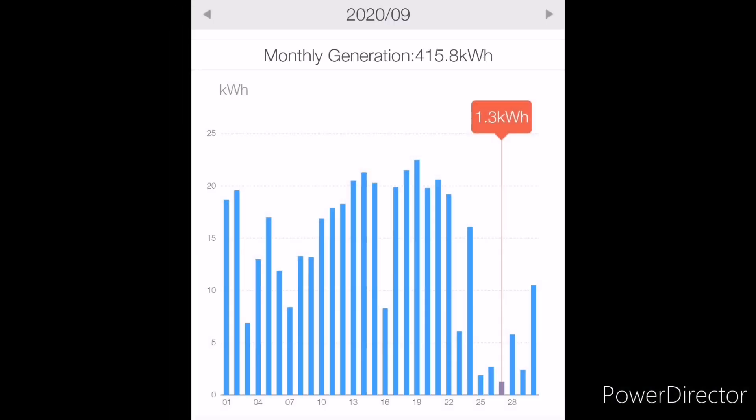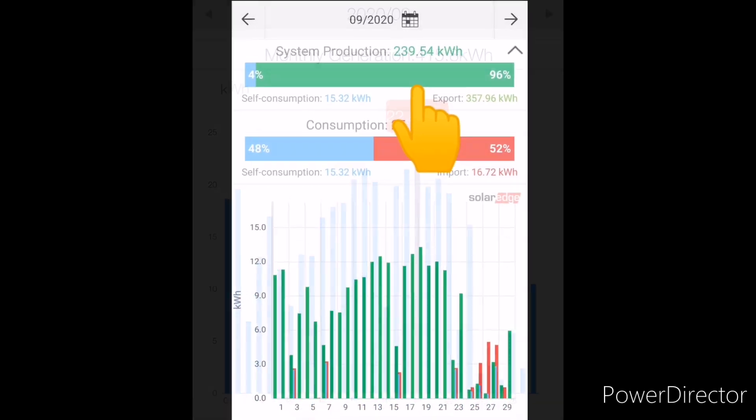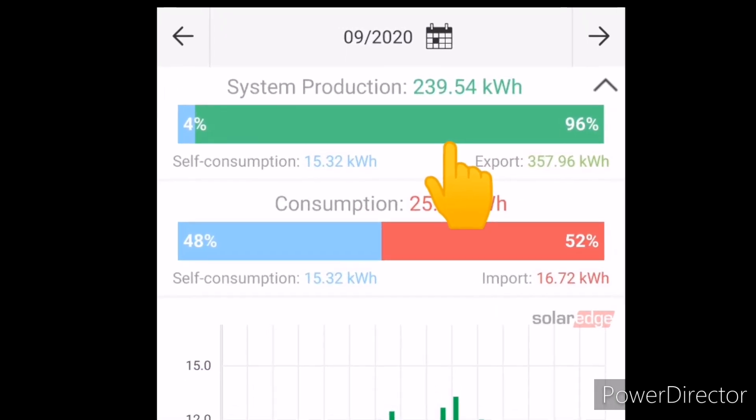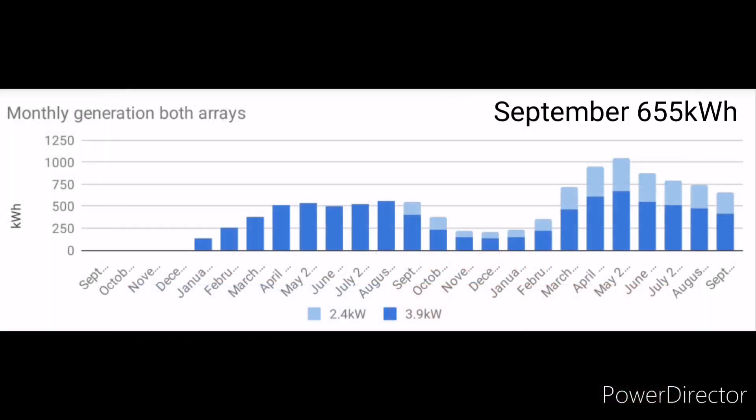Now for the actual stats. The first array — the 3.9 kilowatt array via the Solace inverter — generated 415.8 kilowatt hours. The worst day was the 27th at only 1.3 kWh; the best day was the 19th at 22.5 kWh. The second array — the SolarEdge array with 2.4 kilowatts — generated 239 kilowatt hours. That gives a total of 655 kilowatt hours for the month, slightly less than last month.